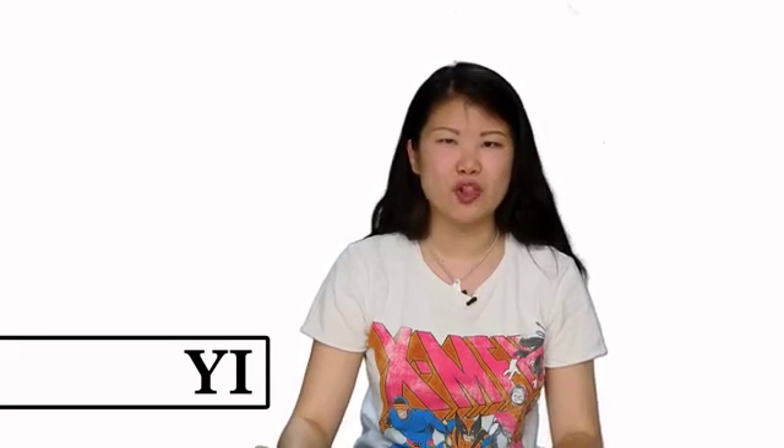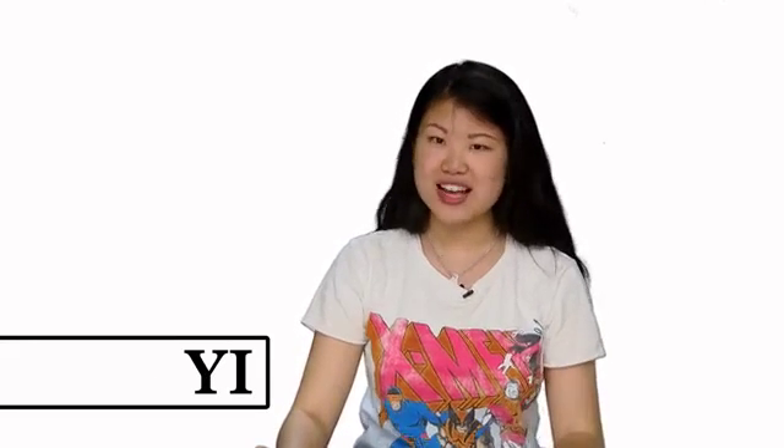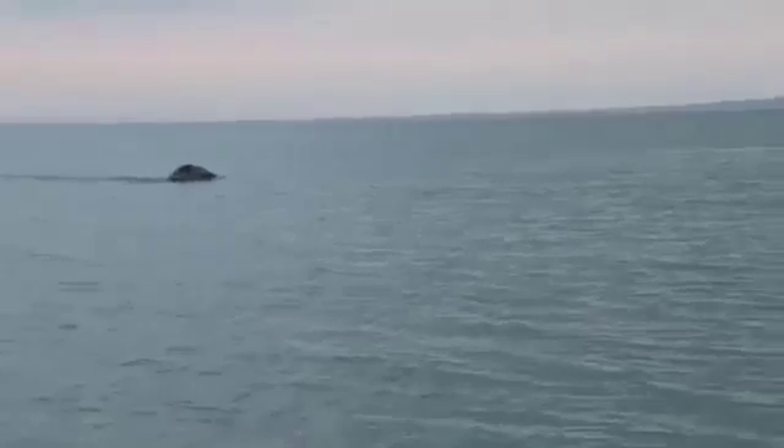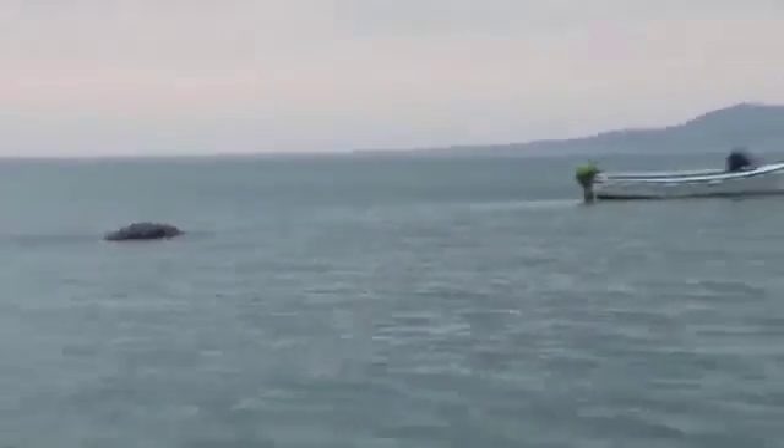Hi guys, welcome to Entity Beyond Science. My name is Yi and today we're going to talk about the Loch Ness Monster, or rather Nessie's sister who lives in Ireland. In the past week, the paranormal and cryptozoology websites have been crazy about an unidentifiable creature discovered in Loch Foyle, in Ireland.